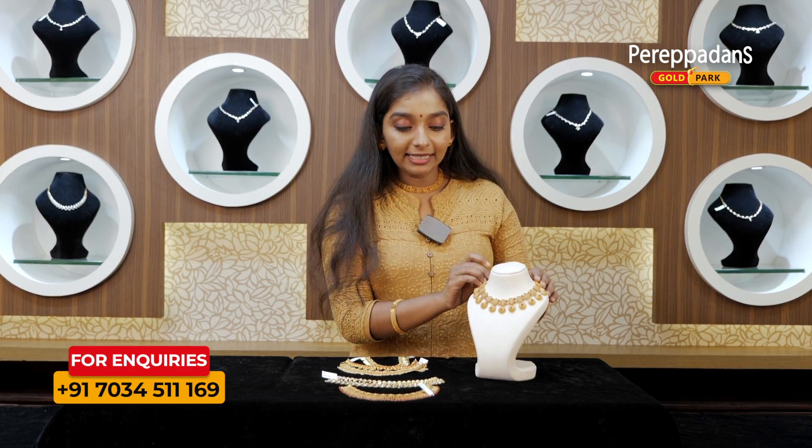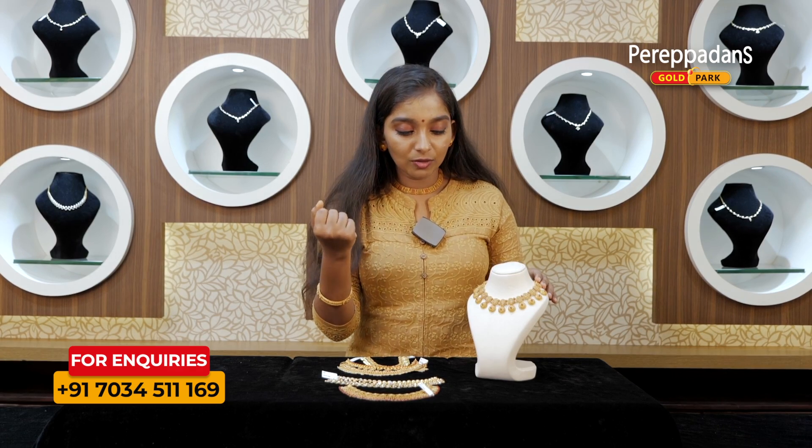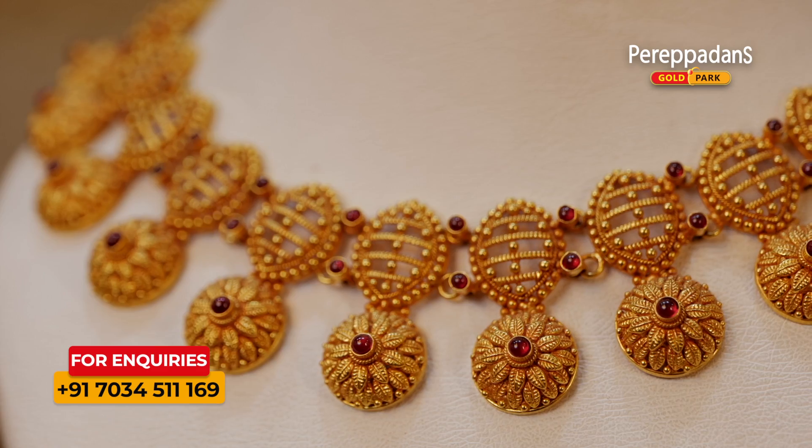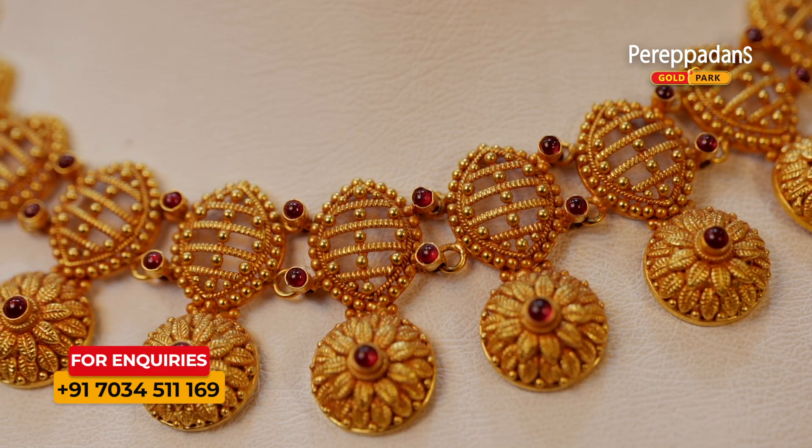This is a very classy look. This is a traditional design. It's a small piece in my hand.